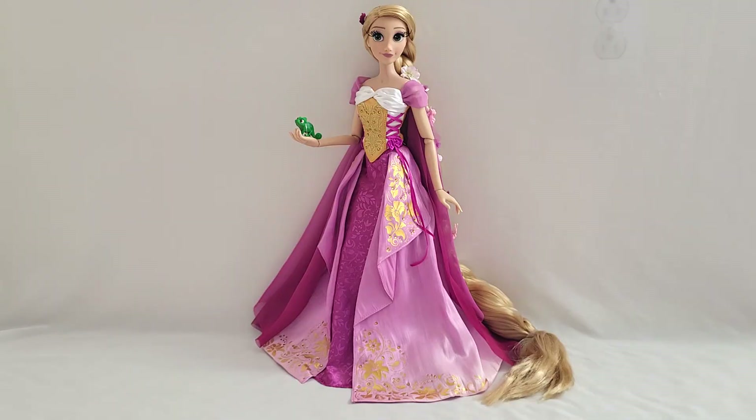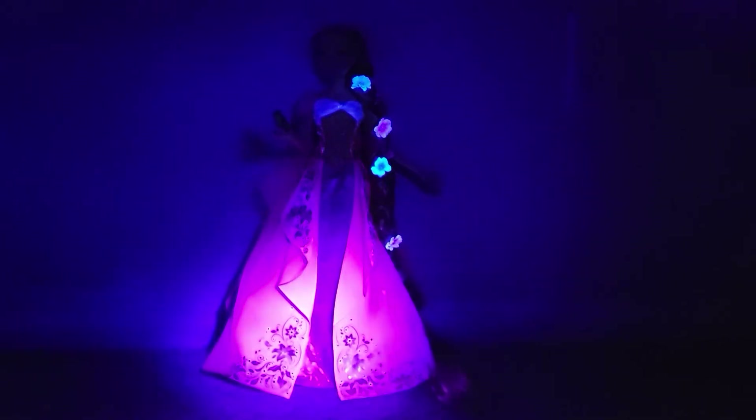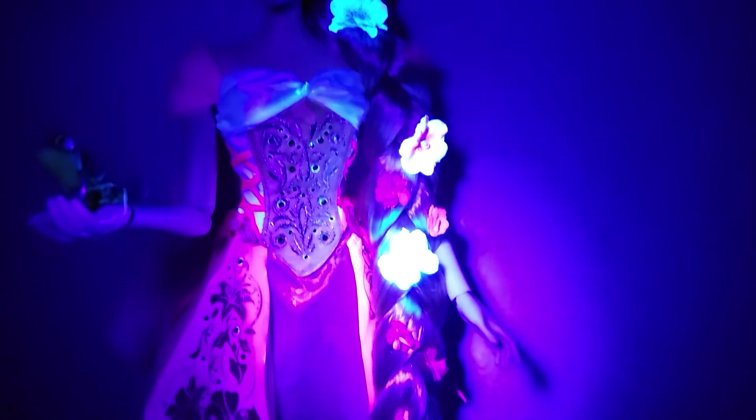If you love Tangled and love Rapunzel and just want a doll that features a dress she doesn't wear in the movie, get this one — it's absolutely beautiful. The first one has some slight alterations like a different sleeve style and a longer skirt, but for the most part it's basically the same. If you want something with a fresh new look, get this doll. It would have been cool to see her hair glow, but the flowers look pretty cool.